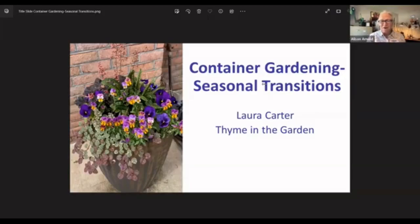Hi, my name is Allison Arnold. I'm the Extension Agent here in Buncombe County, and I'll be your host today. We do not have a handout today, so welcome to Gardening in the Mountains, Gardening Seasonal Transitions. I'd like to welcome our speaker today, Laura Carter.